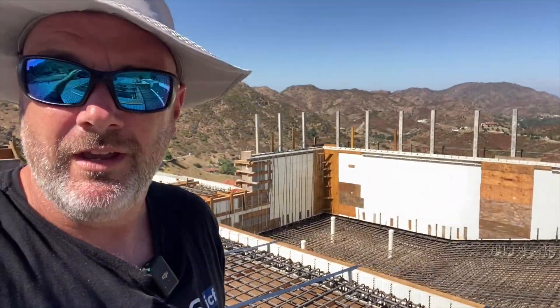Good morning, YouTube. I find myself back in sunny Southern California on one of the wildest ICF pool pours you're ever going to see. It's about four in the afternoon right now, and tomorrow morning we are pouring 250 cubic yards of concrete on this killer ICF pool.